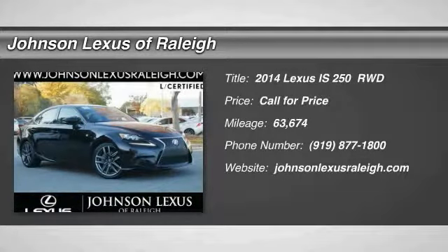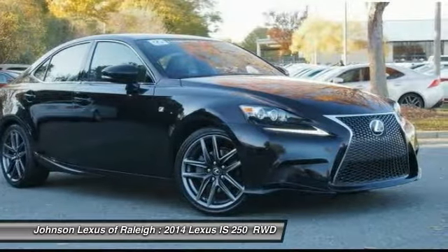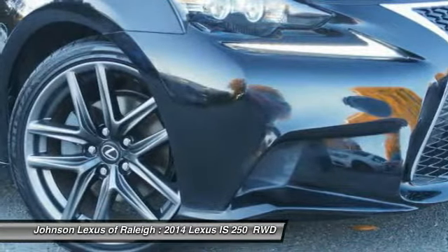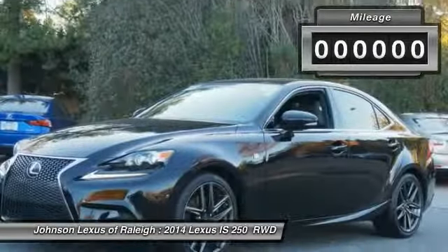Take a ride in the 2014 IS250. An interior and exterior design inspired by the world of competitive racing, the IS250's authentic performance and style are the hallmarks of this classy luxury sedan.